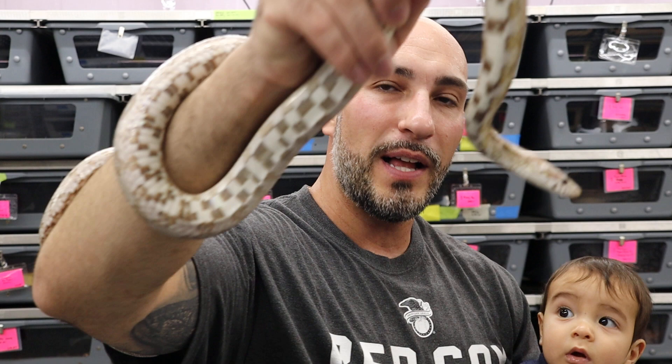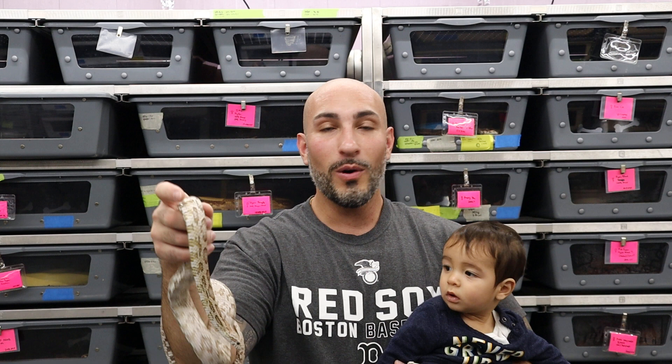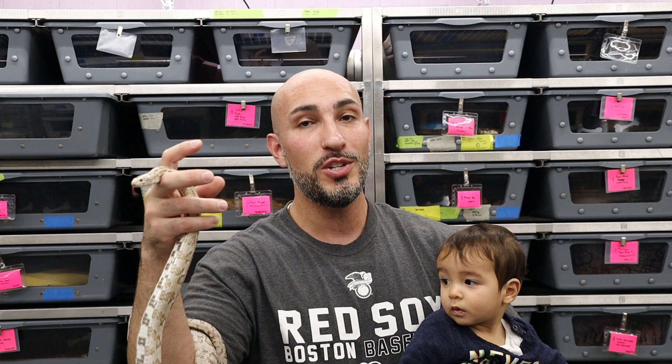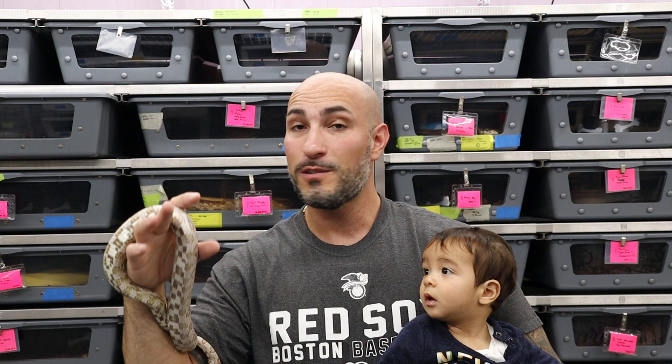Corn snakes are generally very docile, and even if they're not, their bites don't hurt — they barely break skin, they're so little. The only downside with little kids is that they don't know how to use their motor skills as well, so they have a tendency to pinch. If you're going to get a corn snake for a young kid, make sure they're old enough to understand that pinching is not allowed and they have to be gentle. Otherwise they're pretty hard to mess up — they stay around 70 to 80 degrees, very forgiving. They eat once a week, give or take.